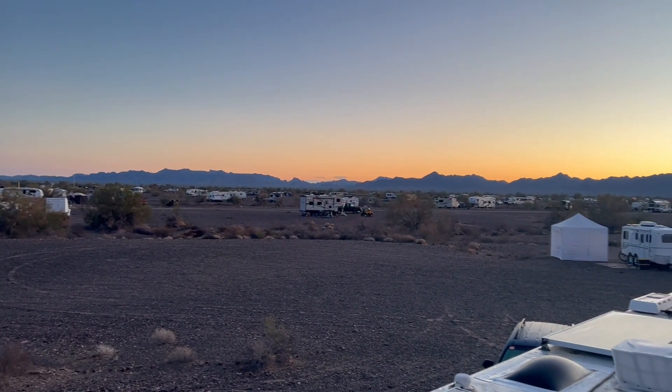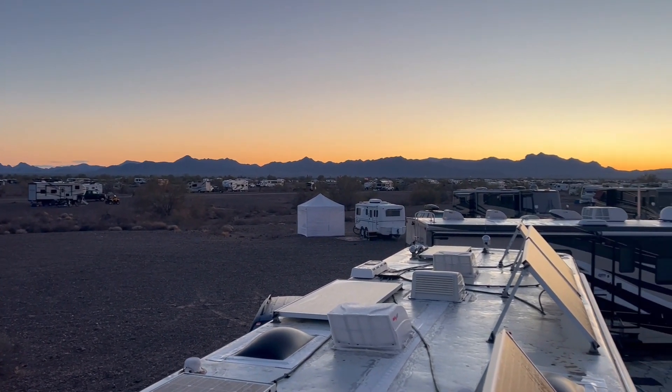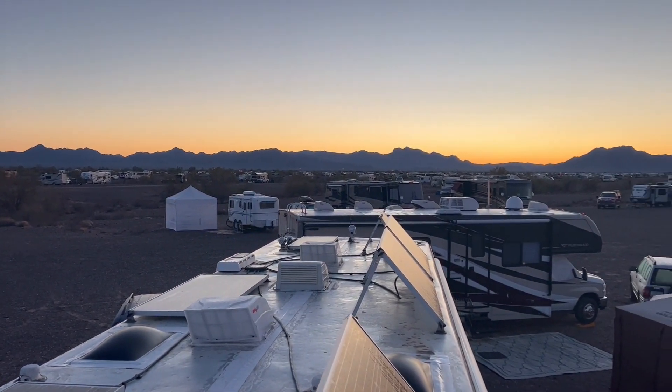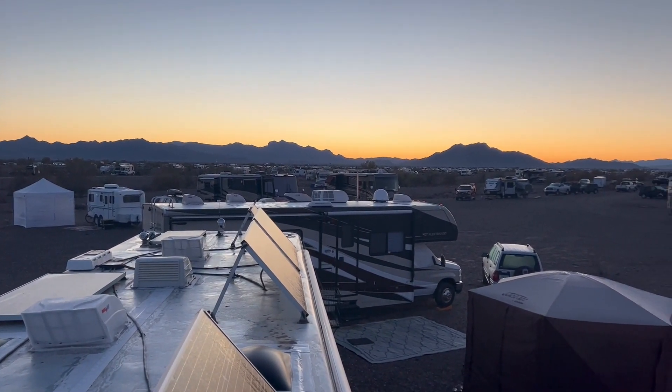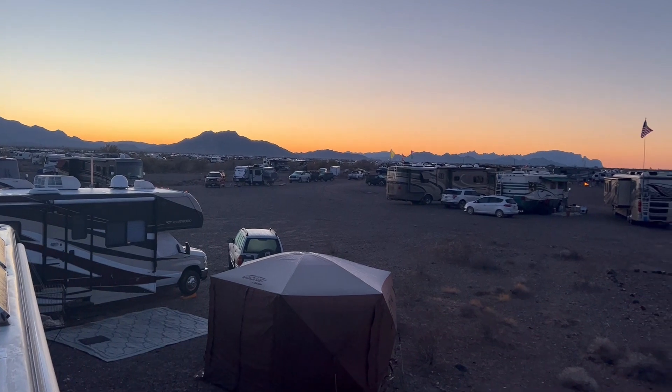Such a pretty sunrise that's developing here. Look at all the rigs that are here and yet there are still lots of open space. Gotta love Quartzite.